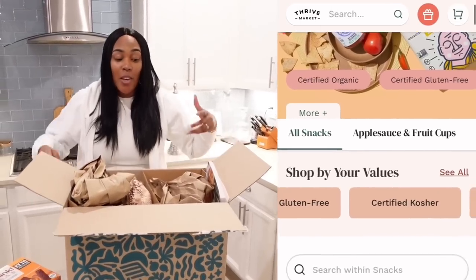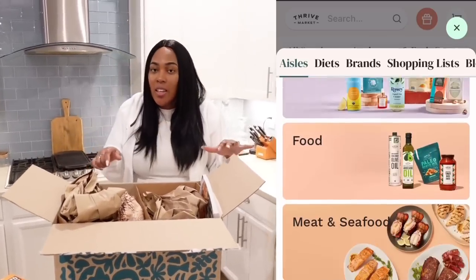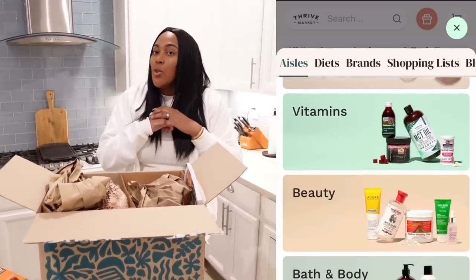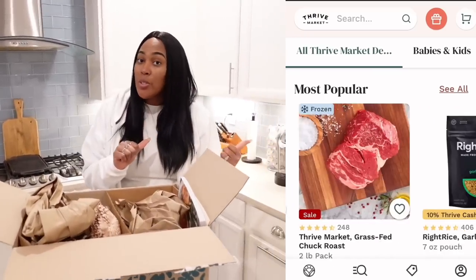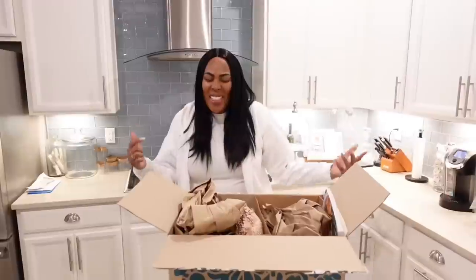First of all, if you don't know what Thrive Market is, let me tell you. It's just that — a market, an online grocery store that helps you get all of the healthy and sustainable products that you love and need at a lower price than your local grocery store. With Thrive Market, you can save up to 30% on things that you love that are maybe a little bit more pricey in the grocery store.